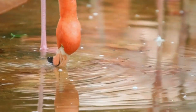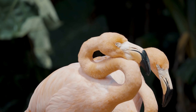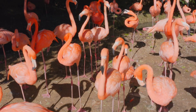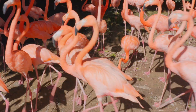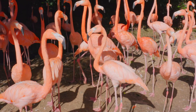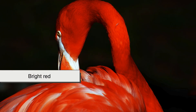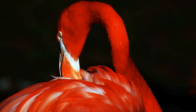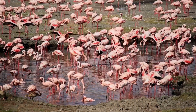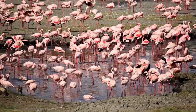Once carotenoids enter a flamingo's digestive system, they're broken down by enzymes in the liver. From there, the pigments are absorbed into the bloodstream and eventually deposited into the skin and feathers. Over time, as new feathers grow, they carry these pigments with them. The result is a gradual shift from gray or white to pale pink, then deeper pink, and sometimes even bright red, depending on the species and the richness of their diet. In other words, flamingos aren't born colorful — they build their color meal by meal.